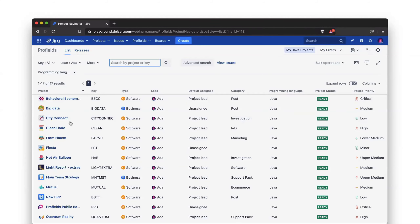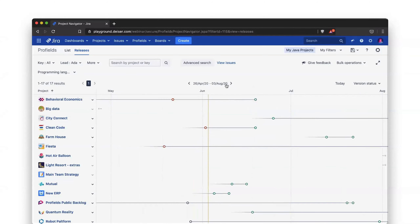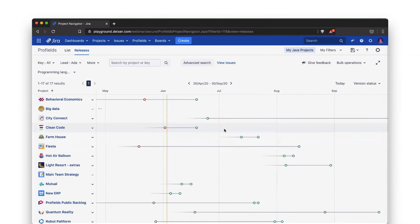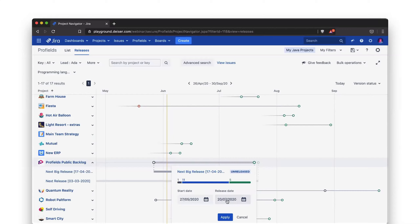That was the list view. Now we're going to focus on the newer releases view. Here you can see a timeline of all your project versions, and you can select the time frame that matters — any date range you want to focus on. You can scroll and expand to see more versions of a project. If you hover over a version, a pop-up shows more detail like start date, release date, and progress.